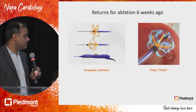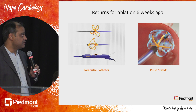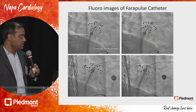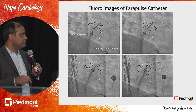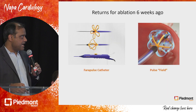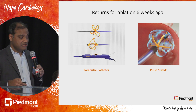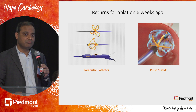About six weeks ago, he came back for his repeat attempt with the Farapulse catheter. These are some images from his case. The catheter is sitting in the left upper pulmonary vein — the top pictures show the basket configuration and the bottom ones show the flower configuration. This catheter can be modified just with the handle; the shape can change. That's a unique feature that allows a lot of versatility compared to some of the previous technologies.